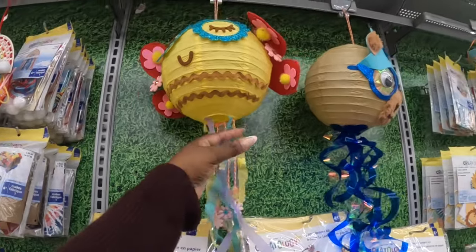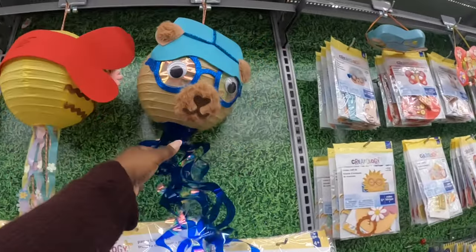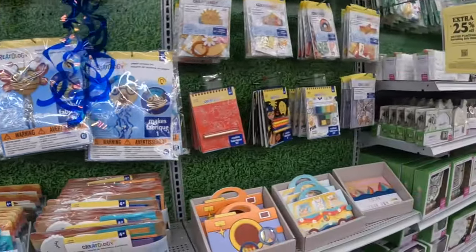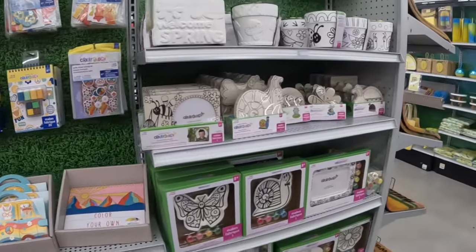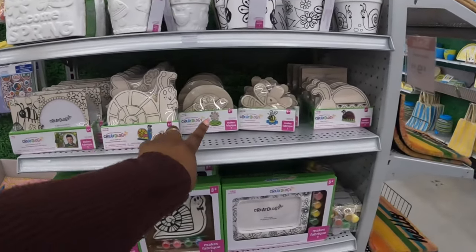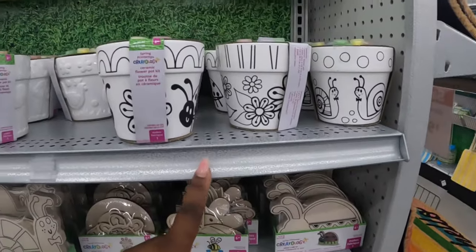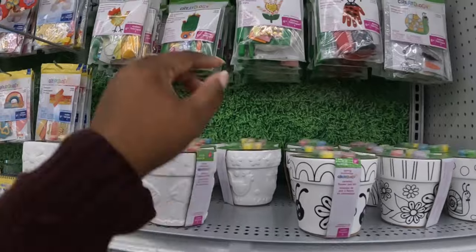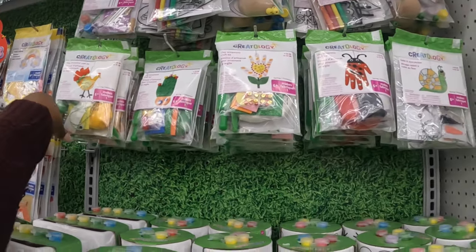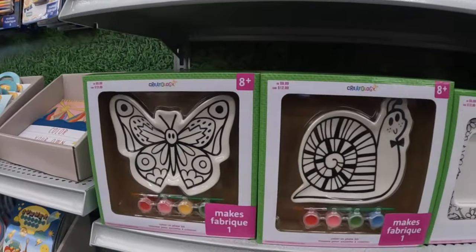I definitely have to bring Riley back so she can pick out some stuff — she loves doing stuff like this. $8, $8 — all types of cute little crafts. These are $9 — that's how they look once you make them. And some more picture frames — snail, flower, bee, ladybug, the pots. Some more crafts — $10.